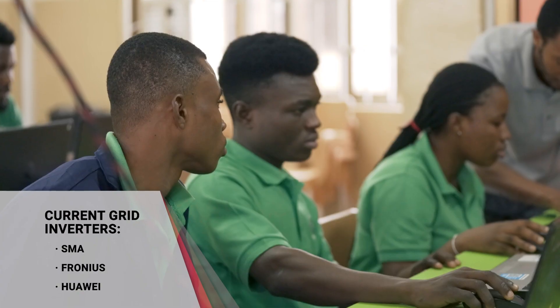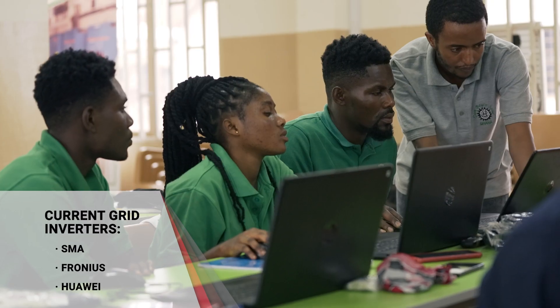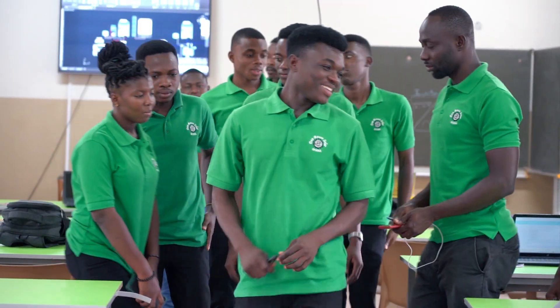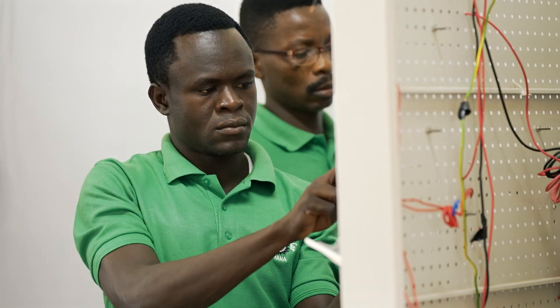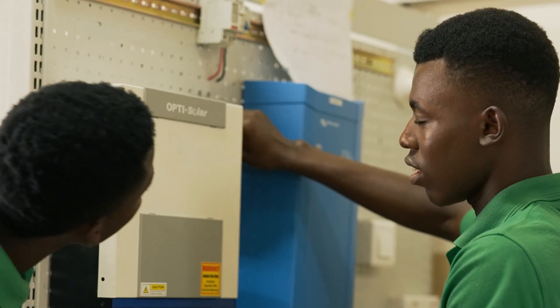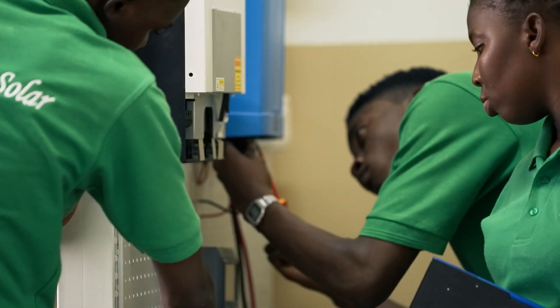It also serves as a teaching tool in the Don Bosco solar courses, where participants learn to use solar applications from various providers and how to combine different technologies available in the Ghana market into one solar grid. Net metering and smart load management are implemented to control the different loads.